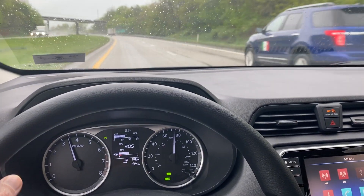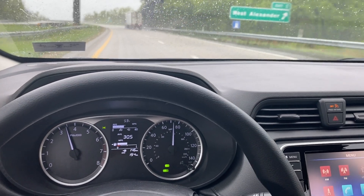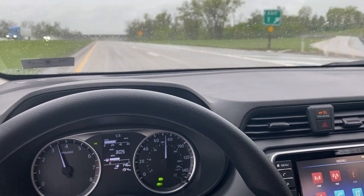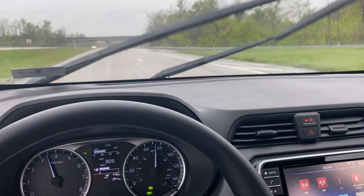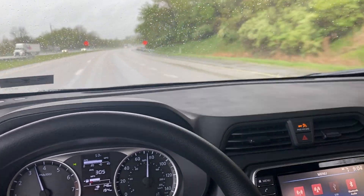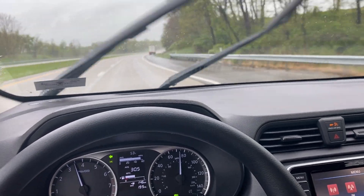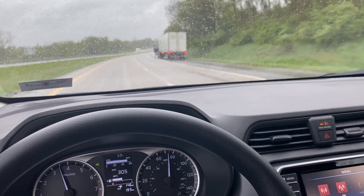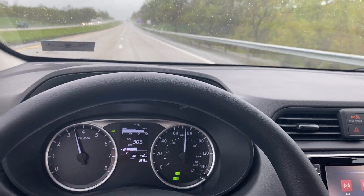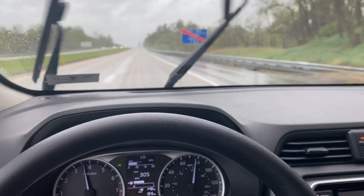I've actually been trying for quite a while. What I found is you cannot order one and dealer trades are not happening. So what I did was I went on to Nissan's website every day and did an inventory search. One thing that Nissan does on their website is they show you incoming inventory about six or seven weeks out.